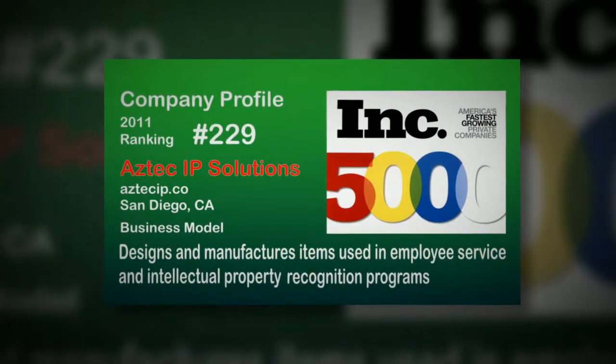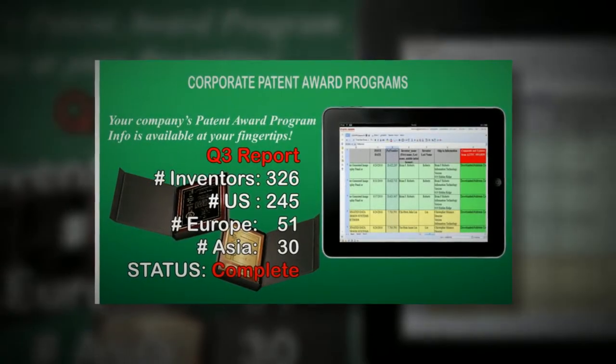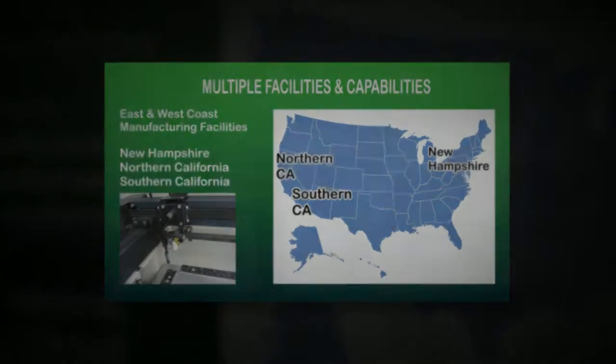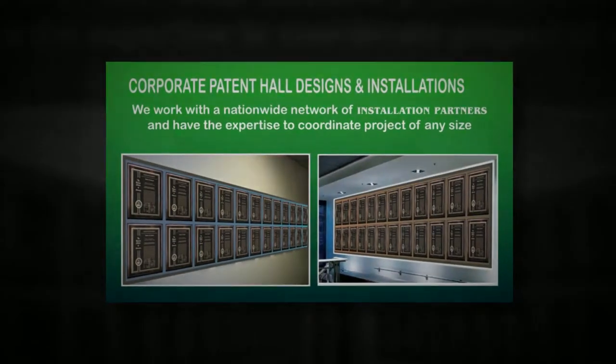Our patent products are available for both U.S. and international patents. We have access to patent libraries from most countries, so just place your order as normal and let us know the country the patent was issued. You can also provide us the link to the country where the patent was issued, and we will research the text and image required to prepare your awards.